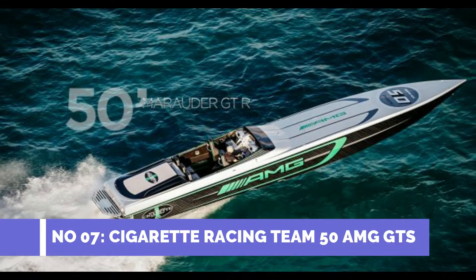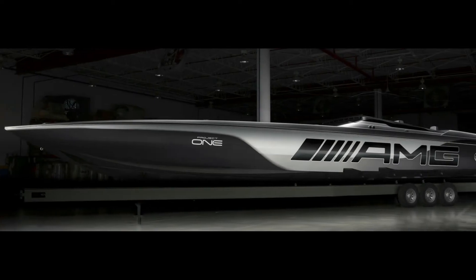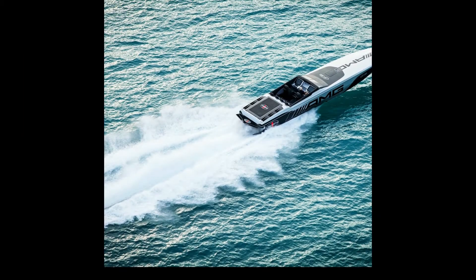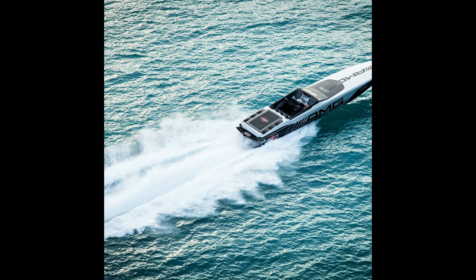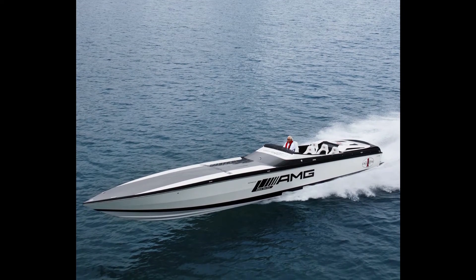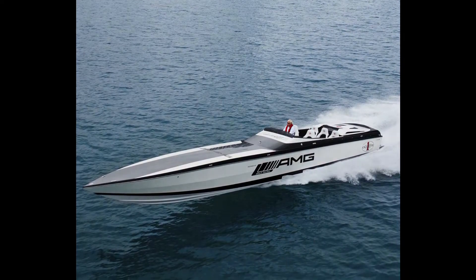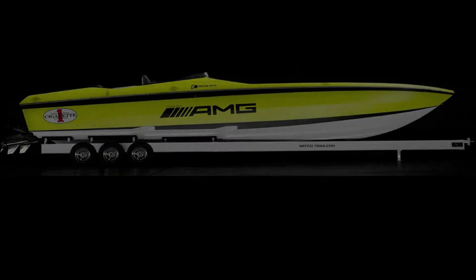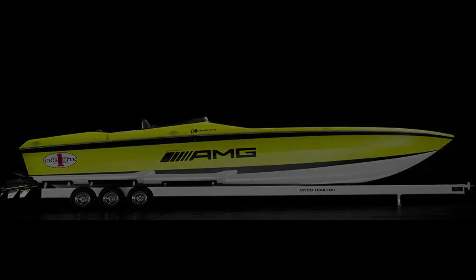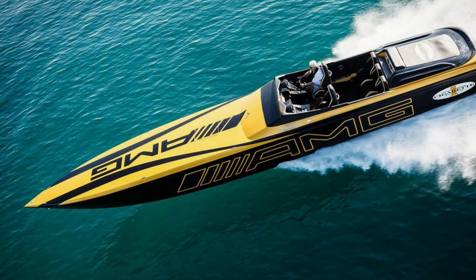Number 7: Cigarette Racing Team 50 AMG GTS. Max speed 135 mph. The slim and long cigarette-shaped 50 AMG GTS is an incredibly powerful speedboat. It is considered to be one of the fastest electric speedboats in the world. It is powered by a 2200 HP AMG electric engine which also drives the SLS AMG Coupe Electric Drive, the world's most powerful and fastest electric car. This super fast electric speedboat is fitted with a lithium-ion battery containing 3,456 lithium-ion cells.